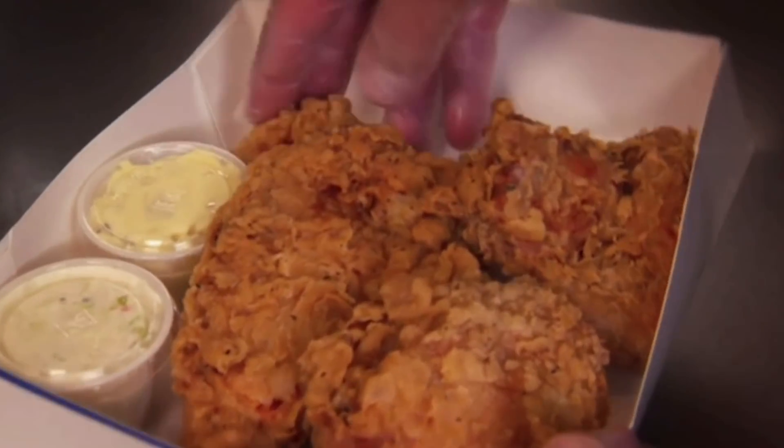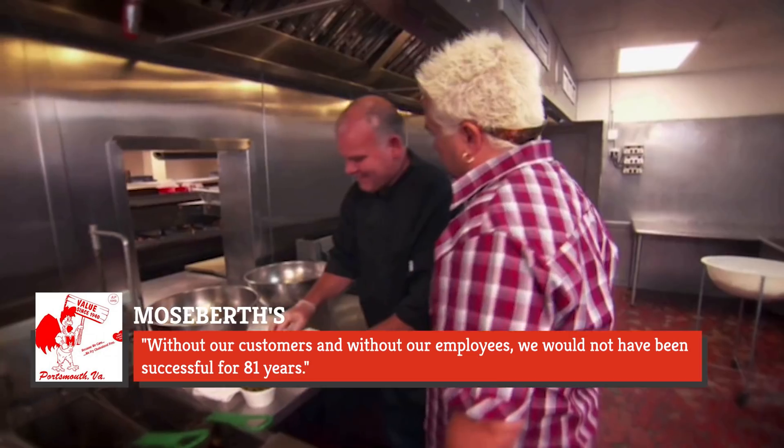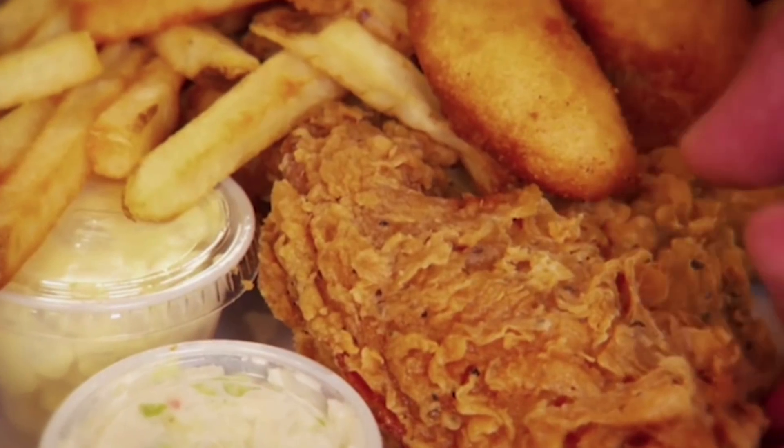After tasting it, Fieri had one important question: "You can deliver to California?" Unfortunately, per their Facebook page, Moe's Births closed in early 2021. In the post announcing their closure, they stated: "Without our customers and without our employees, we would not have been successful for 81 years." Rising supply costs, a broken piece of kitchen equipment, and the COVID-19 pandemic all factored into their decision to close.